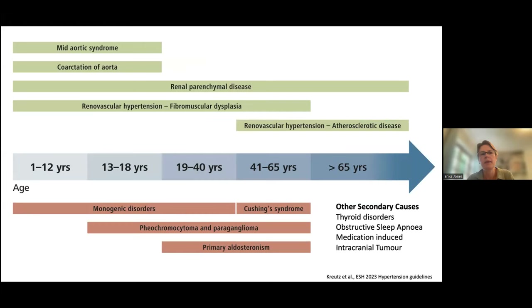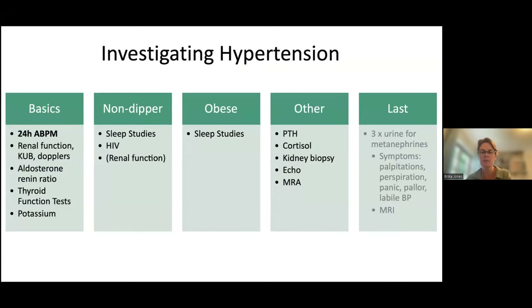Once you've established adherence and have reason to work the patient up, consider secondary causes. Secondary hypertension is somewhat dependent on age of presentation. Vascular diseases such as aortic or renal vascular hypertension and fibromuscular dysplasia tend to occur in younger patients. Renal parenchymal disease spans the spectrum, while atherosclerotic renal vascular hypertension tends to occur in older patients. Genetic complications tend to affect younger individuals, and endocrine causes are typically seen in young adults and adolescents up to about 65 years of age.